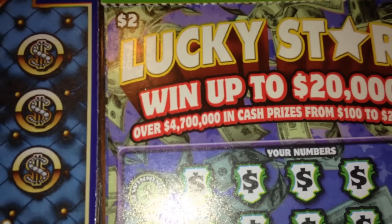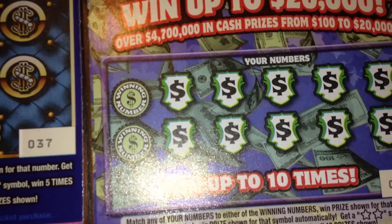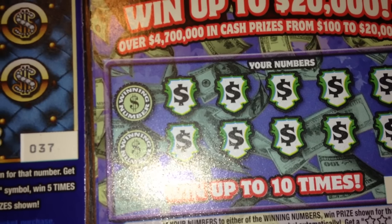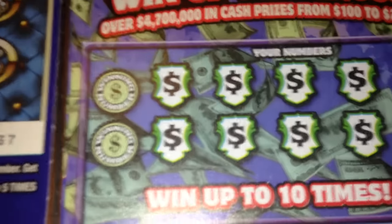Moving on to lucky stars. If we can match any of our numbers to the winning number then we win the prize. If we find the horseshoe symbol then we win the prize shown for that symbol automatically, so it's an instant win. If we find the double star symbol then it's a $100 instant win. If we find the clover symbol then it is a win on all ten prizes.